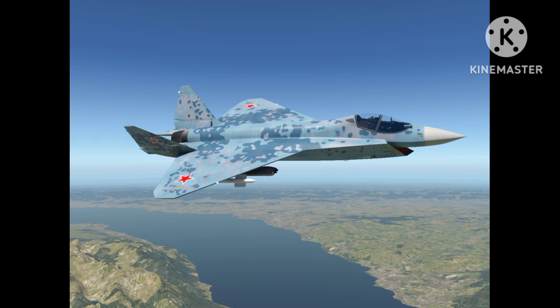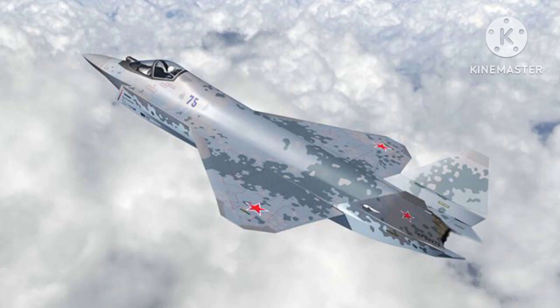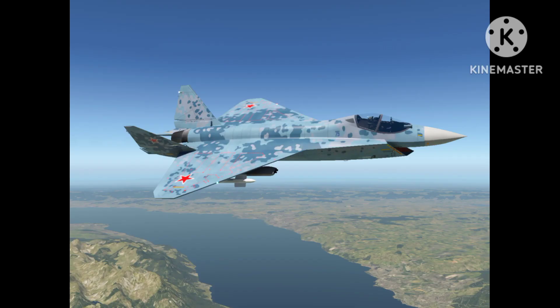Overall, the Su-75 Checkmate represents a new addition to Russia's lineup of advanced fighter jets. With its modern design and advanced avionics and weapons systems, the aircraft is expected to be a potent addition to any air force. Thank you very much for being with us.